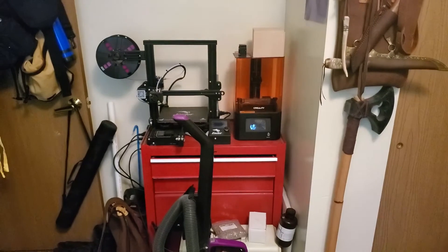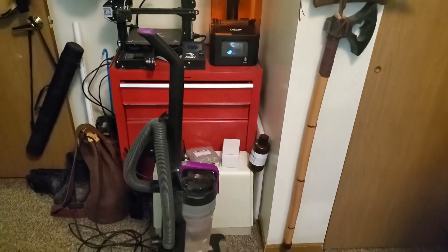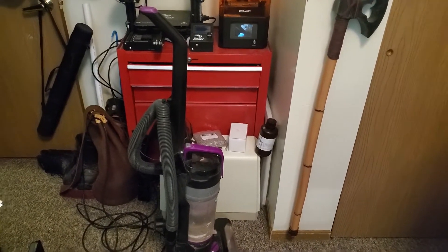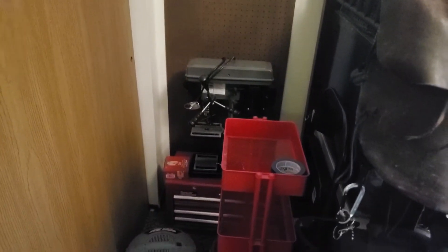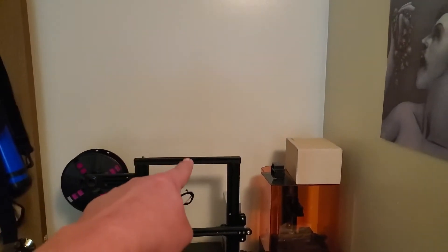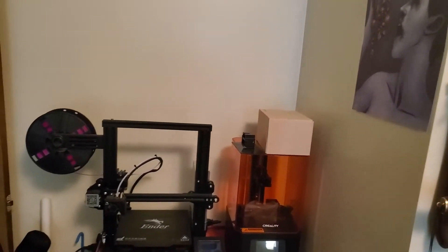Get my 3D printers back up and running — they'll have their own little dedicated toolbox. I'll need to set up my sewing machine, and there are some more tools kind of hidden away back there at the moment. The pegboard is actually for going behind the 3D printers to hold their tools and spools and things like that.